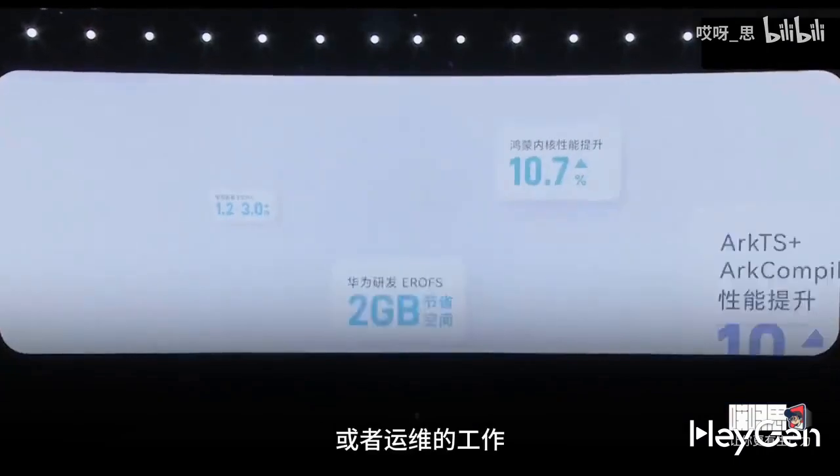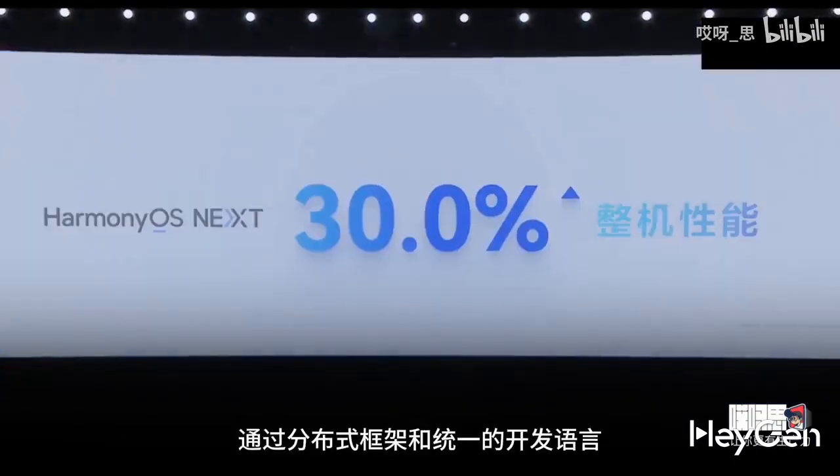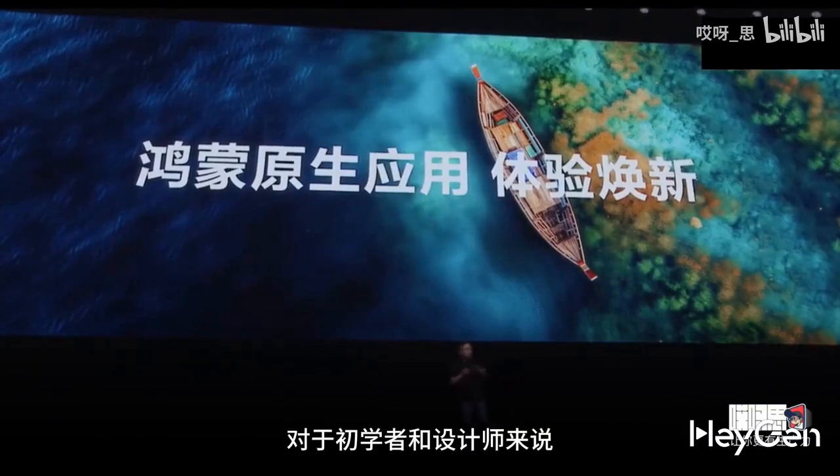HarmonyOS simplifies development with a distributed framework and unified language, lowering the threshold. It enables developers to focus on user experience with features like animation sync and multi-device collaboration, without technical hassles. HarmonyOS enhances both efficiency and results.